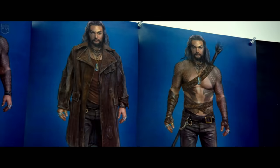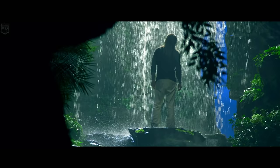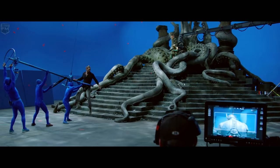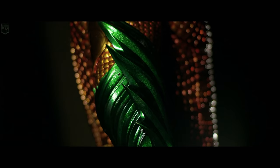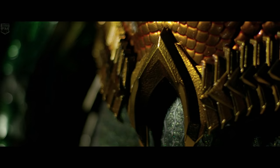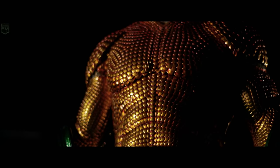Our costumes help us take that journey from dark, brooding, reluctant hero into someone who's going to become the king. So by the end, he's wearing armor that came from the kingdom of Atlantis. It needs to be majestic. It needs to be strong. And he also has to like it.